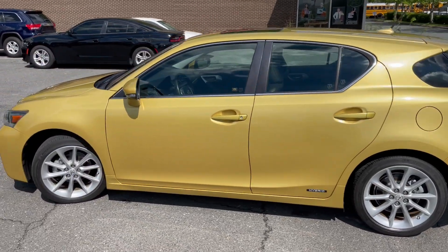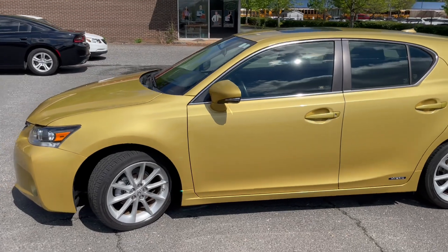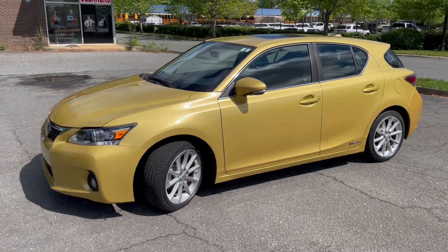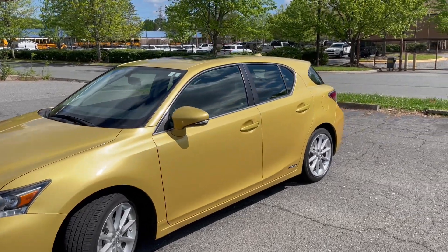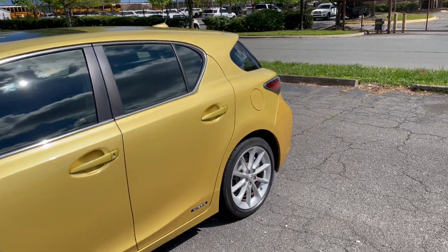Hello everyone, I'm Brian with Carolina Auto Imports here in Charlotte, North Carolina. Today's featured vehicle is this amazing 2011 Lexus CT200H. Talk about an awesome vehicle that's beyond fuel efficient — this is it.